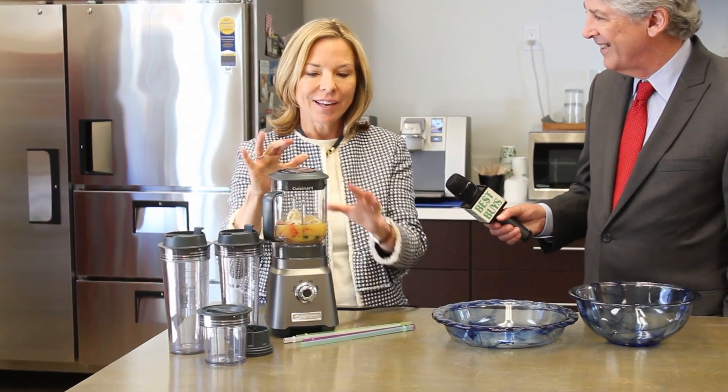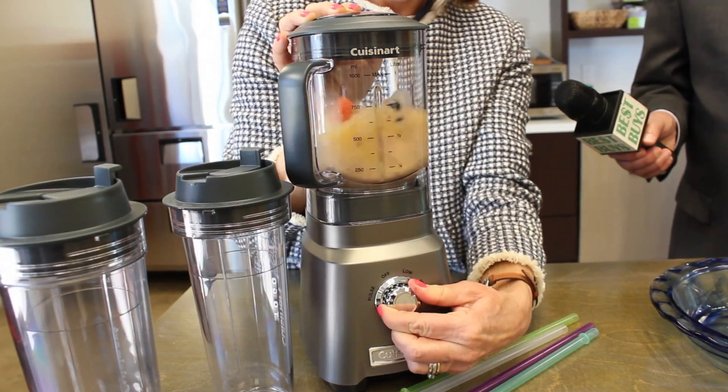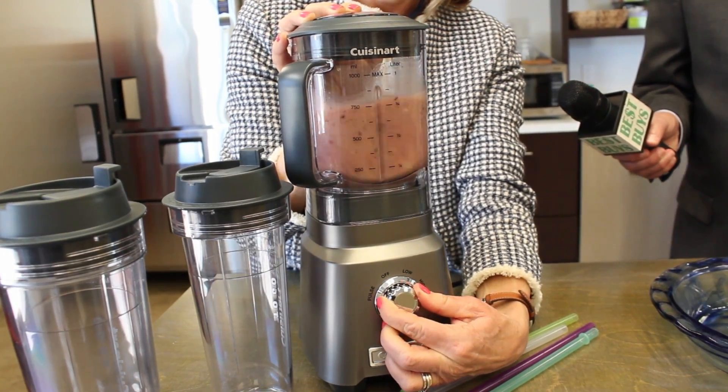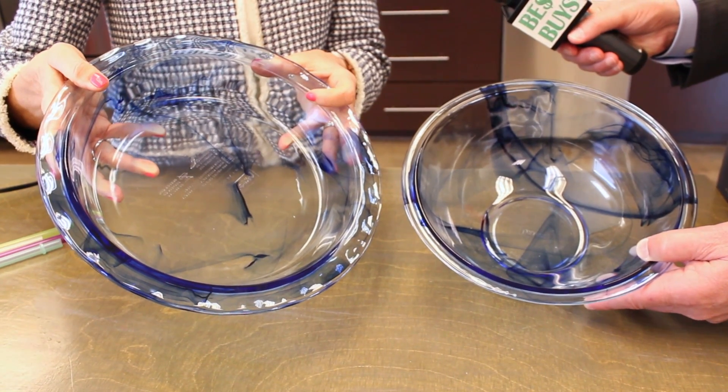The Cuisinart Hurricane Juicer and Blender offers a smaller footprint with all the power. It comes with accessories including a chopping container and two different sizes to take your smoothie on the go.